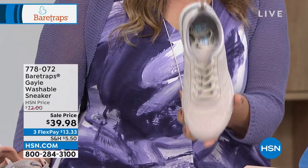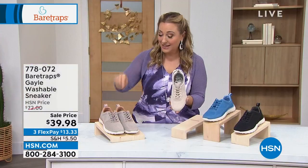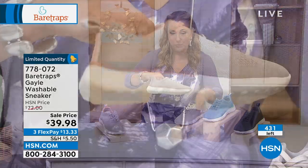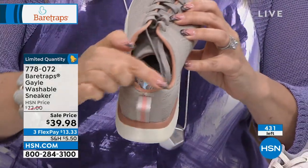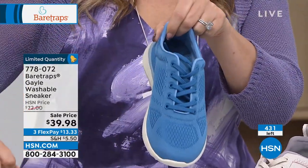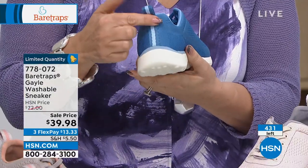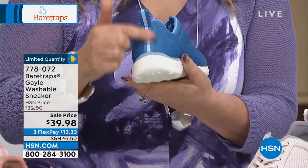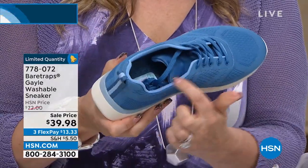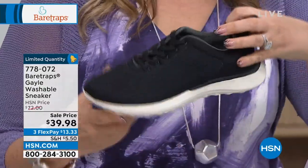Here's the taupe — look at that little edging in rose. How cute is that? Then I've got it in Atlantic blue with a little pull tab in the back and a racing stripe of different lights and dark blues. And the black has a white sole. The Gale is so lightweight she's going to run away by herself.